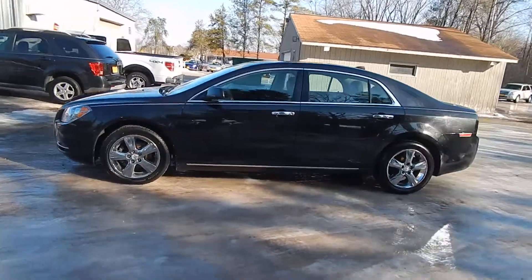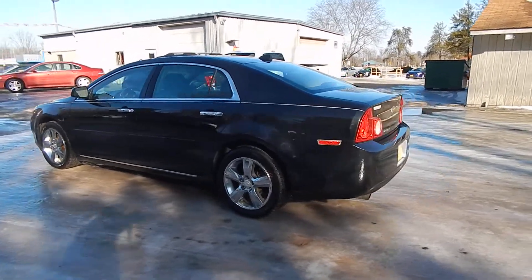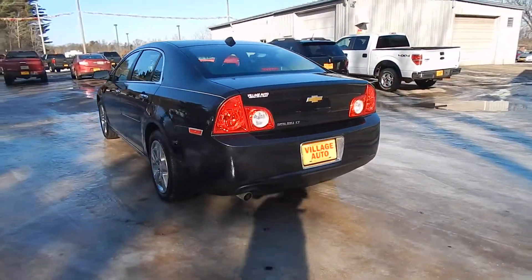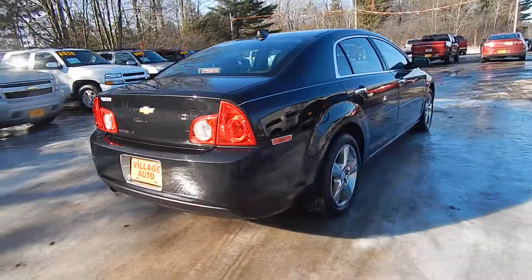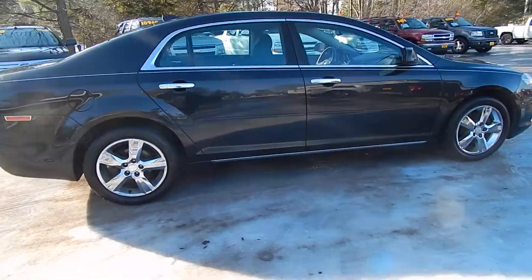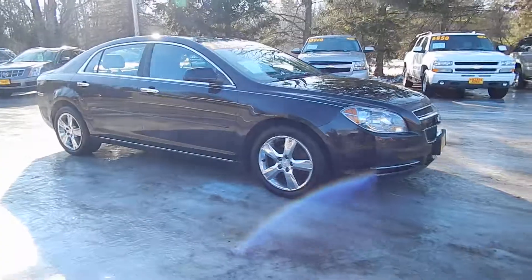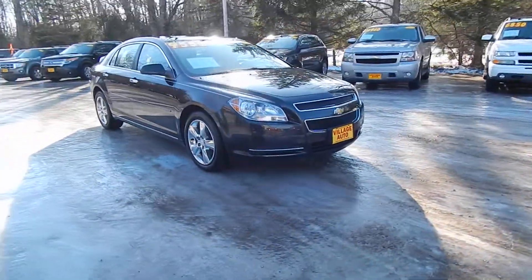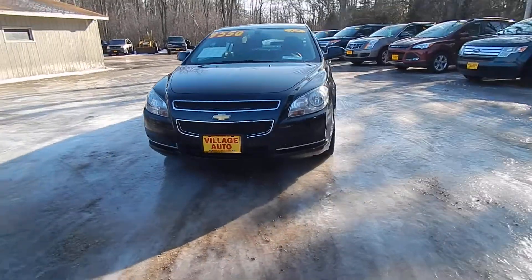This is Village Auto's 2012 Chevrolet Malibu LT with front wheel drive. Beautiful Chevrolet Malibu. It's got nice chrome rims with four wheel disc brakes. It's got the 2.4 four cylinder — great gas mileage.